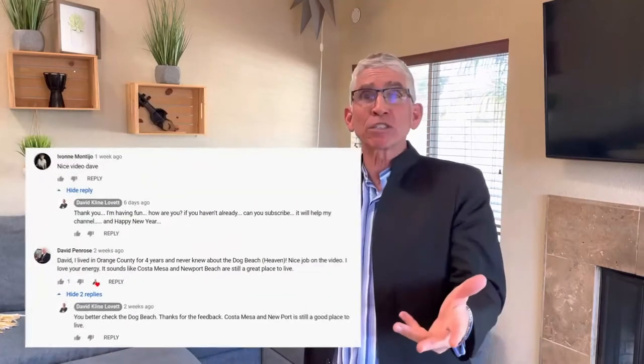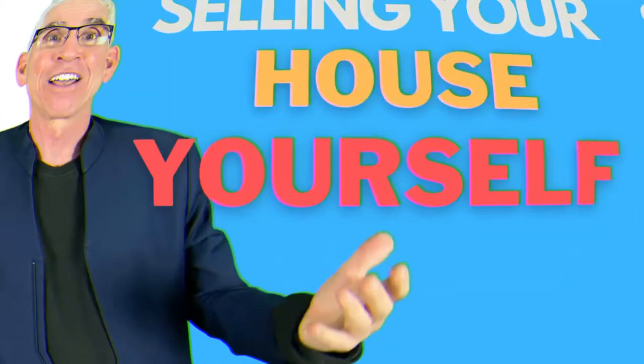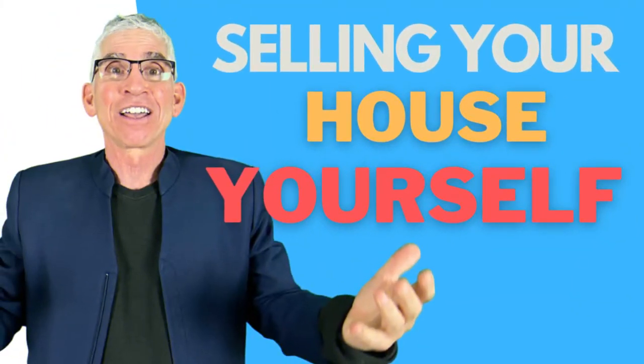Thank you for taking a look at this video. If you like it, please hit the thumbs up button, leave a comment, let me know something about the property, and be sure to hit the subscribe button. I post two new videos every day — one is a Real Estate 101 making real estate easy for you, and another is a virtual tour like the one you just saw. Thanks again for watching and see you next week.